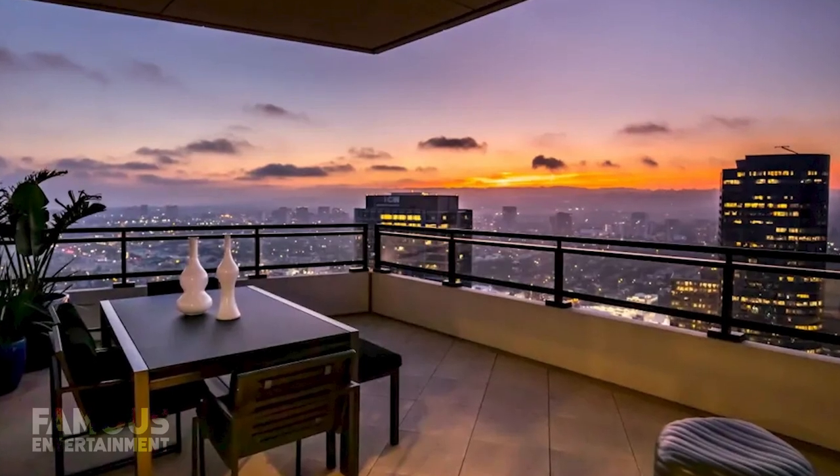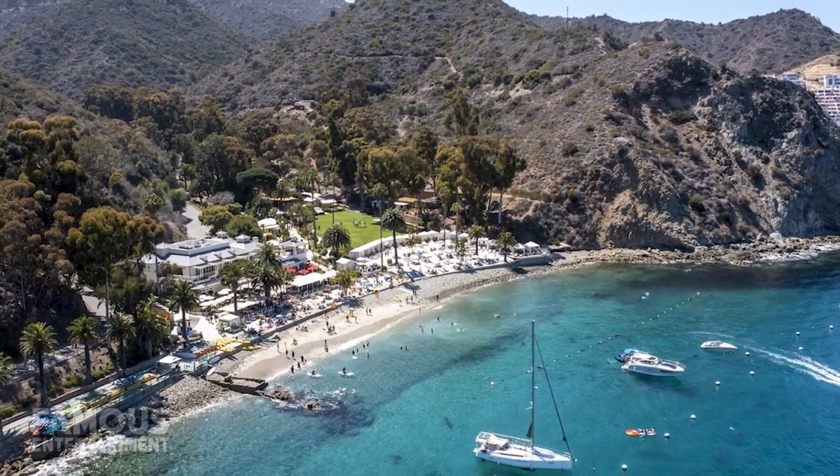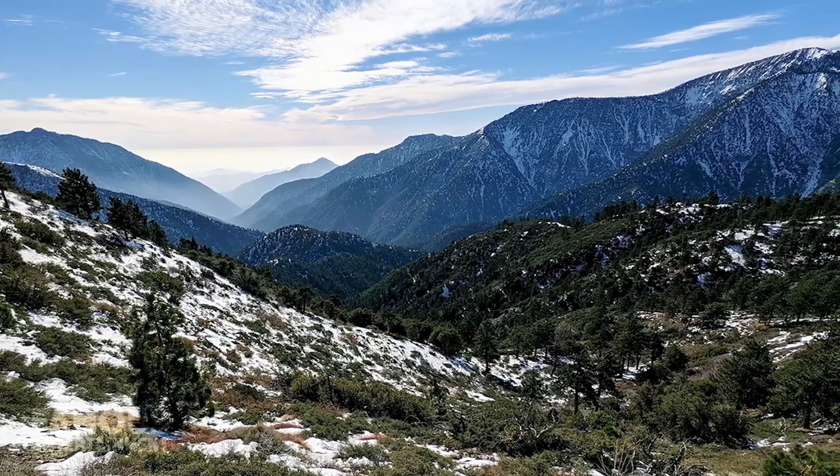The unit also justifies its hefty price tag with not one, but four separate outdoor terraces, from which you can view the ocean, Catalina Island, downtown Los Angeles, the San Gabriel Mountains, and even Mount Baldy.